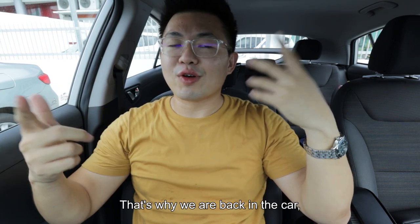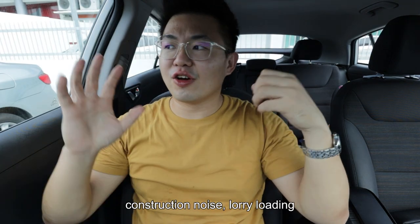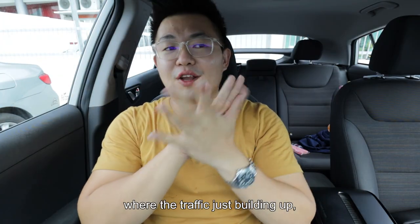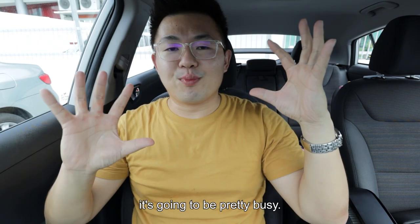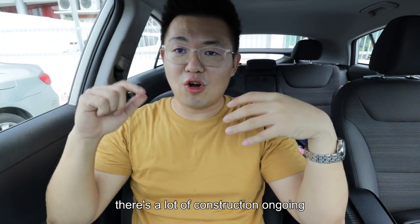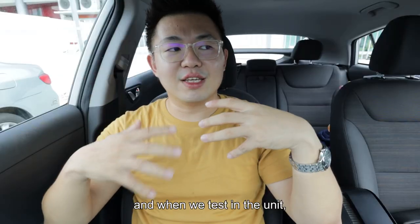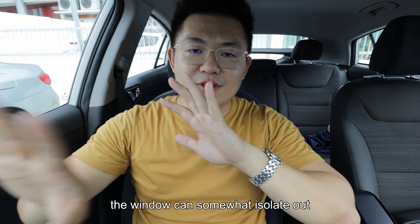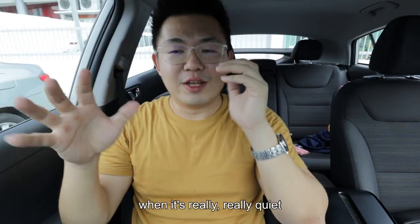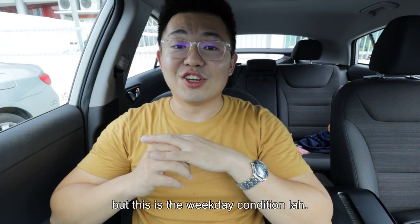The three things I don't like: number one would be the noise — that's why we are back in the car. Seriously too noisy — people honking, construction noise, lorries loading and unloading stuff. It's just intense, and when you match that to busy peak hours where traffic is building up, it's going to be pretty busy. Currently there's a lot of construction ongoing from the adjacent new block for Savio, which is the second phase. When we tested in the unit, the windows can isolate the noise to a certain degree. It's really quiet during evenings and weekends, but this is the weekday condition.